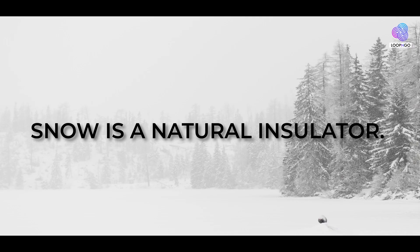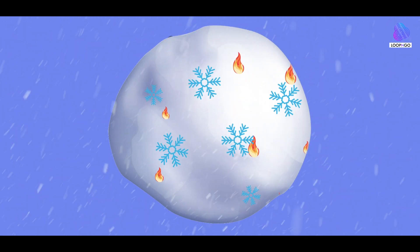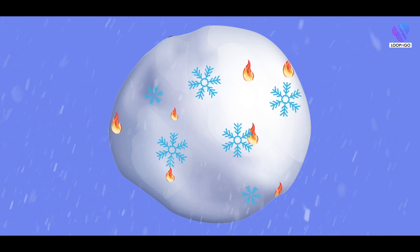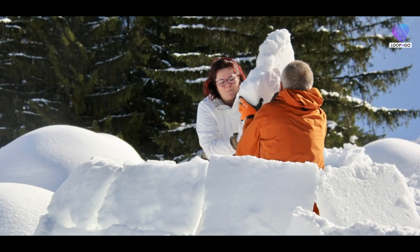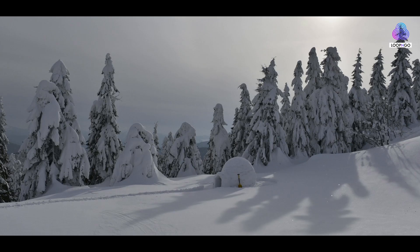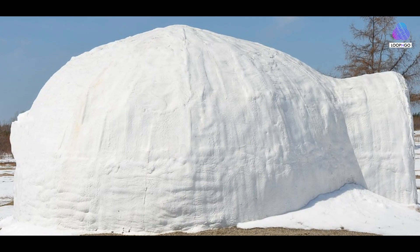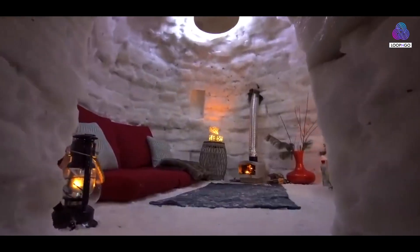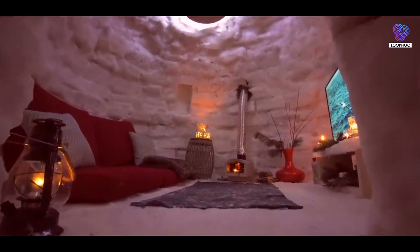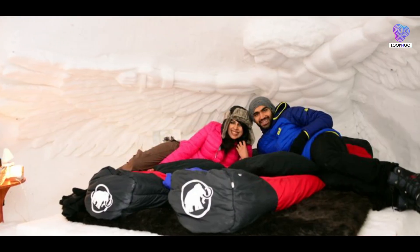How can snow, a material we associate with cold, keep us warm inside an igloo? Snow is a natural insulator — its many tiny air pockets trap heat and prevent it from escaping, much like a down-filled winter jacket. The snow blocks are strategically arranged to exploit this insulating property. The outside layer acts as a barrier to harsh arctic winds, while the inner layer keeps warmth from dissipating.